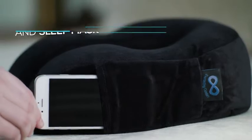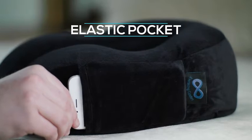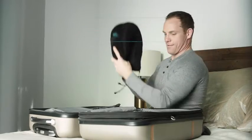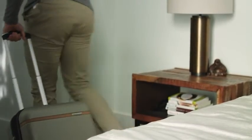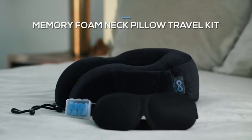Its unique side pocket fits your phone, accompanying earplugs and eye mask. Travel in the ultimate comfort and arrive feeling relaxed and refreshed with the Everlasting Comfort Neck Pillow Travel Kit.